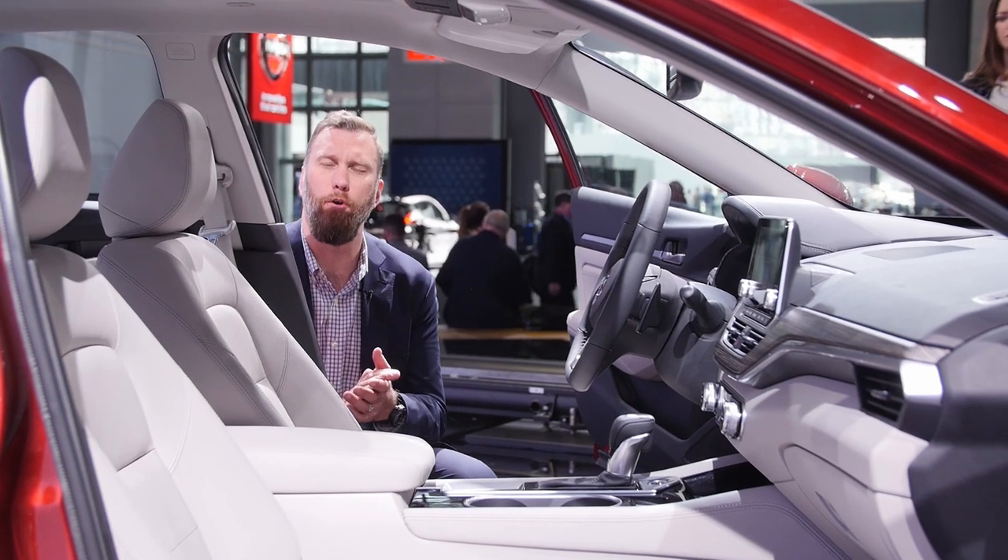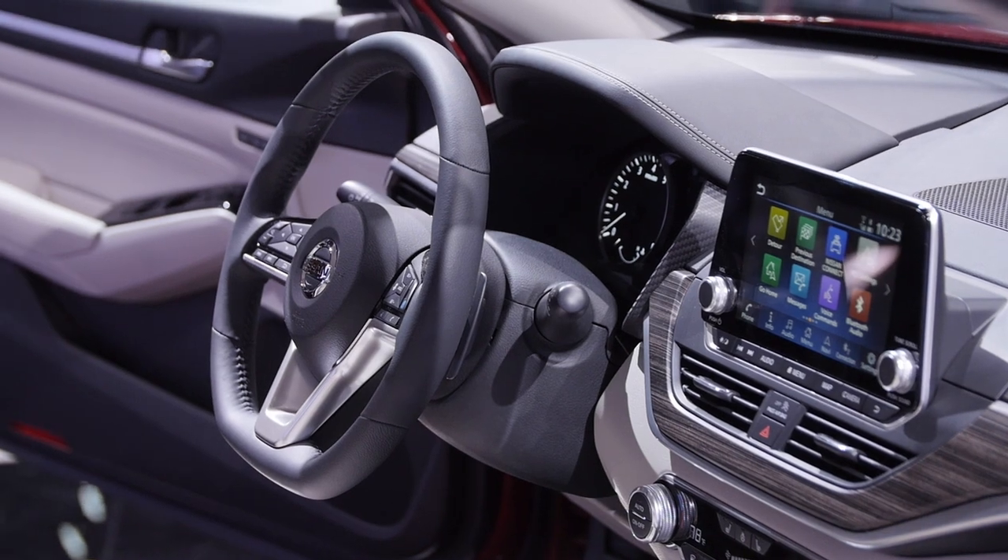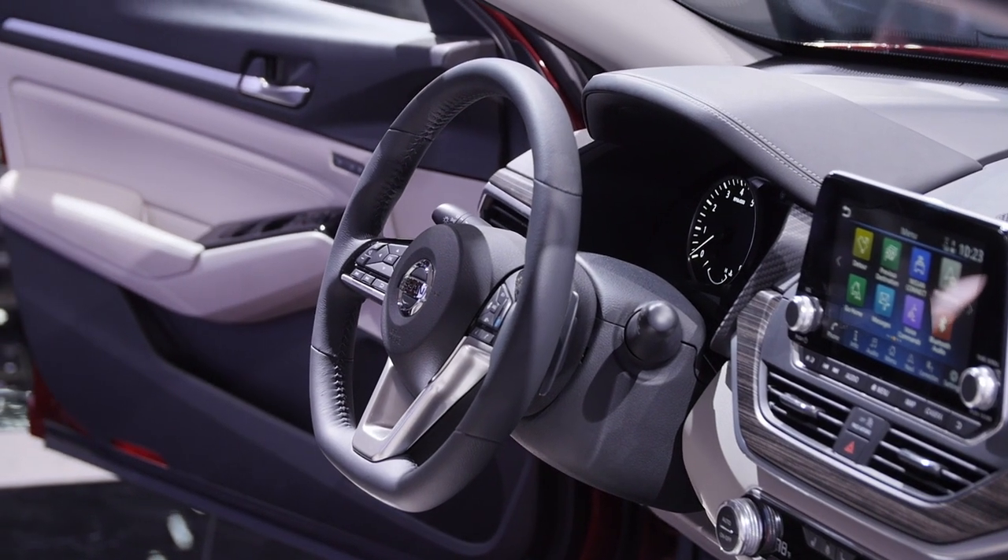Inside, a vastly improved interior is highlighted by an eight-inch touchscreen that can offer Android Auto or Apple CarPlay, and this cool three-spoke steering wheel.